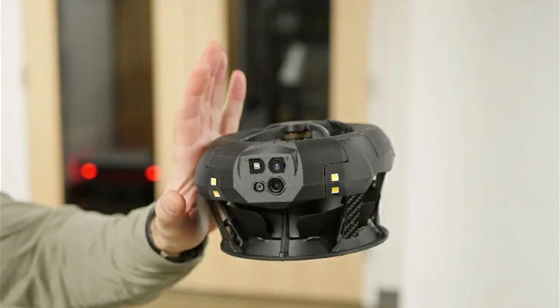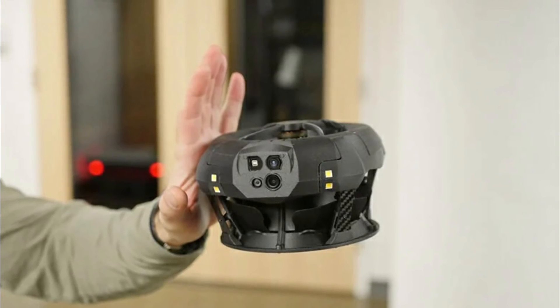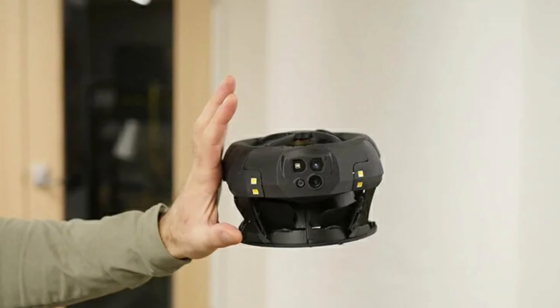Clio Robotics' Dronit X1, the world's first bi-rotor drone and smallest in its class, is now available for sale.